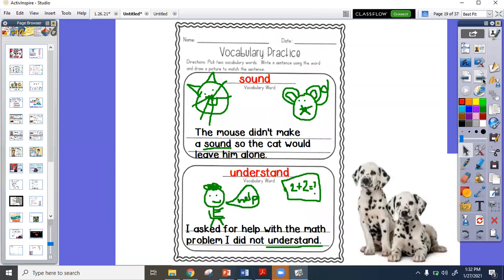Our two vocabulary words for today are 'sound' and 'understand.' You are to write the words on the line, write a sentence using each of those words, and then draw a picture. Check out my cat — he is really, really sideways, but the boys and girls this morning said I tried.